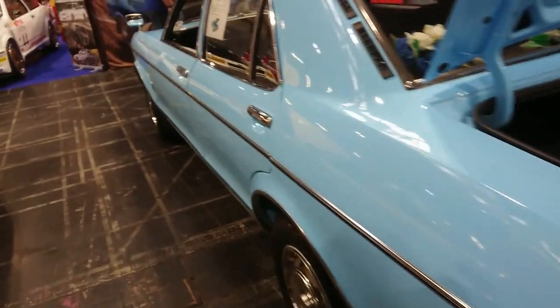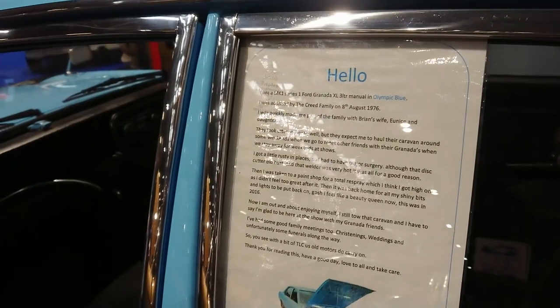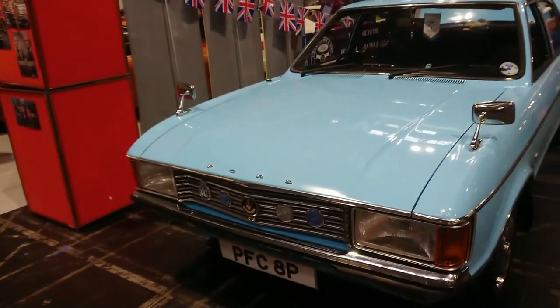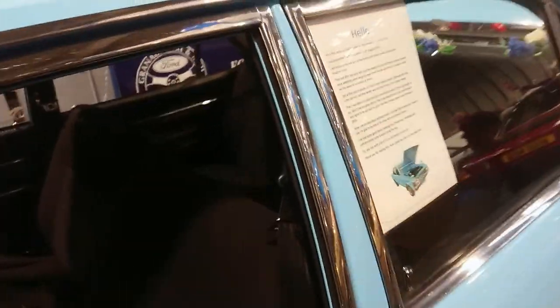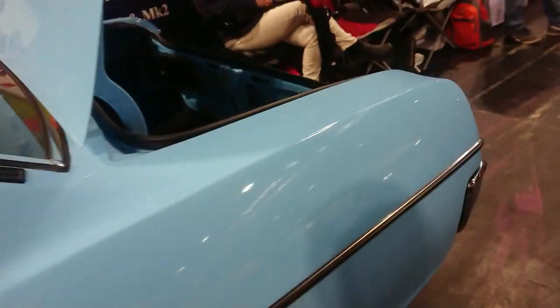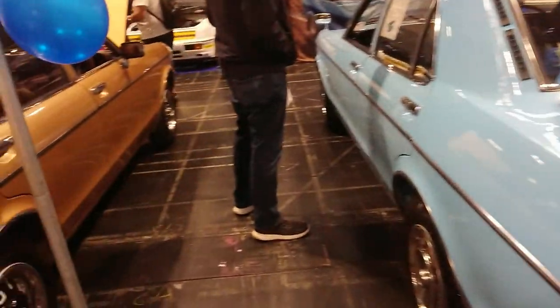We've got a thing here — this isn't really a Granada at all... oh no, sorry, it looks like a Consul but it's actually a Granada — a low spec one. It's a 76. It looks a bit like the Consul in lower spec trim, but there we go. It's a very nice specification. We've got the earlier style hubcaps on these. There's a fog lamp on the back as well.